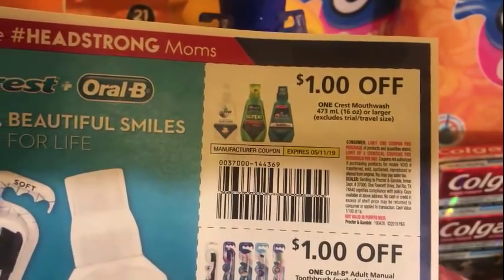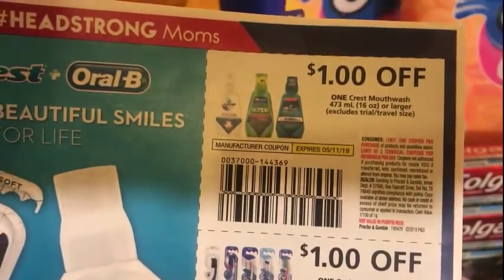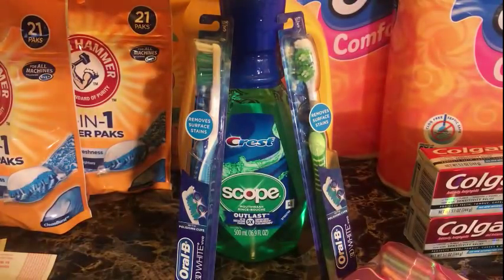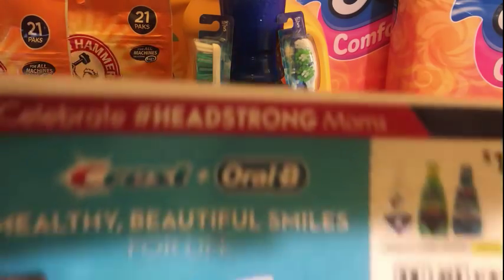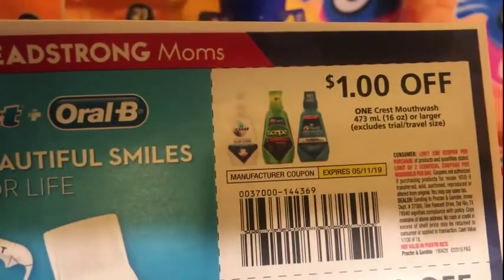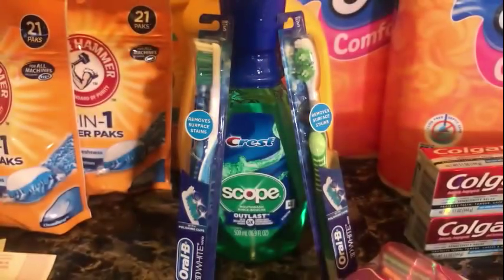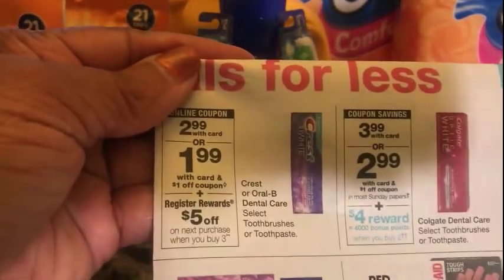I used P&G coupons and I'm saving my digital app coupons because the P&G coupons expire this Saturday while the ones on the app last longer. If there's a Crest deal next week I'll still be able to use my digitals. What I did was pick up one Crest mouthwash and two toothbrushes. I used one Crest mouthwash coupon from the P&G insert and two Oral-B $1 off coupons, picking up three items at $2.99.